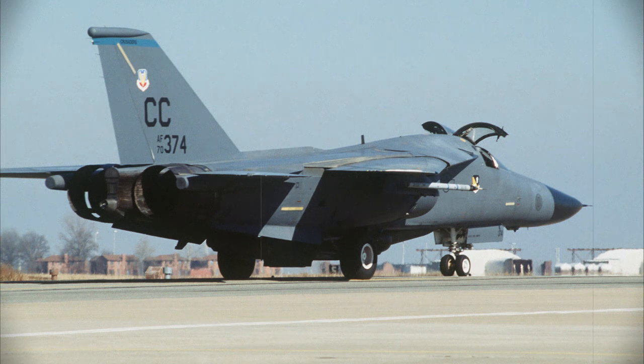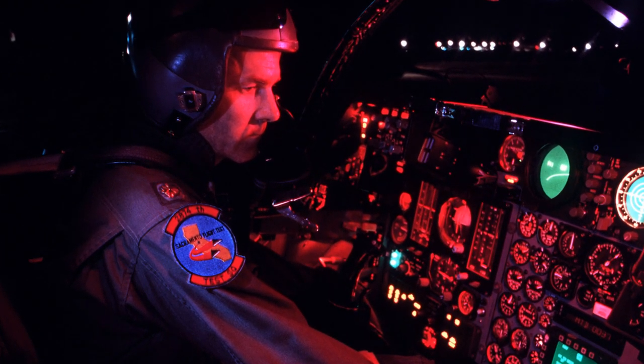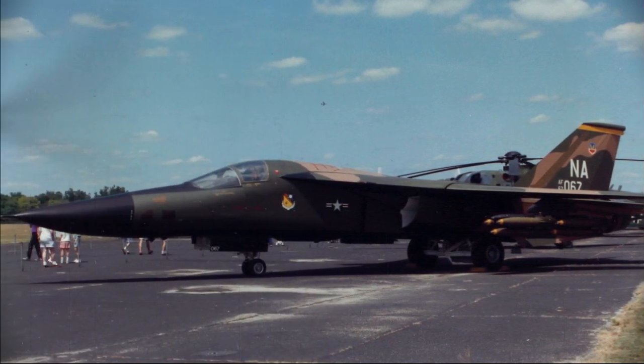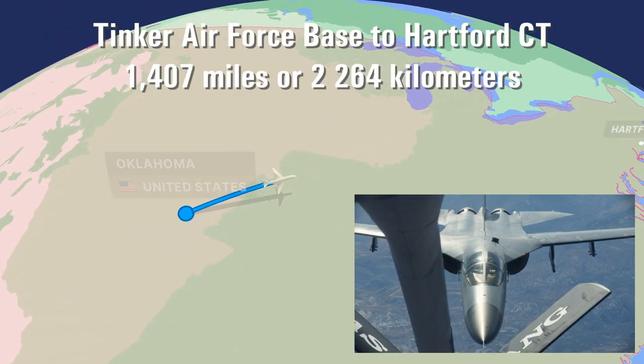The two F-111s were waiting when the medical transport teams arrived at Tinker Air Force Base. The crews of the Strategic Air Command were used to being on high alert and moving quickly, but on that day they had moved even faster. Time was the enemy now, not the Soviets. As the heart was loaded on board, the crews lifted off, and an Air Force tanker met them on the way back to Connecticut.